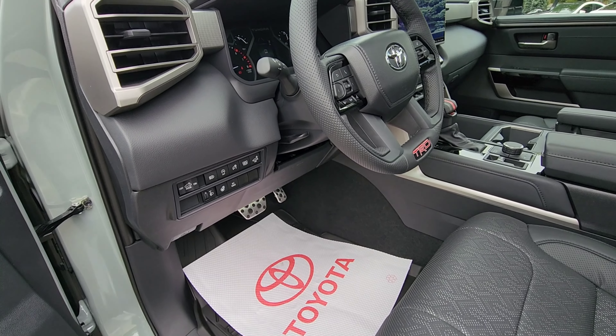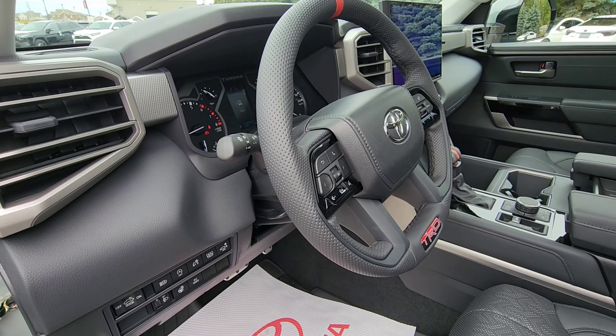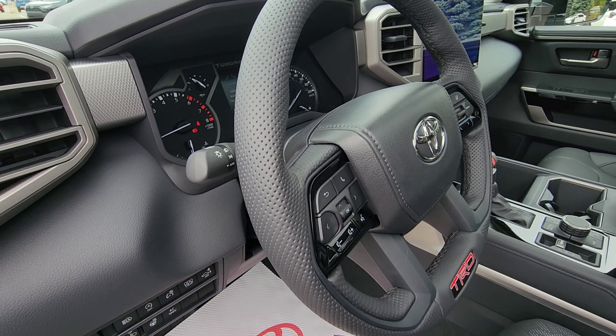This one features the eight-way power adjustable driver and passenger seats. Moving inside, you've got your TRD steering wheel. Moving up to your instrument cluster, it's a very well-defined, easy-to-read display — very user friendly, which is a big feature with Toyota.